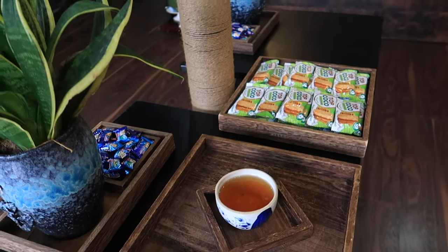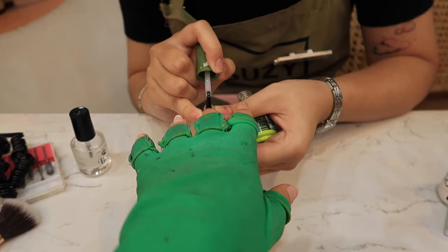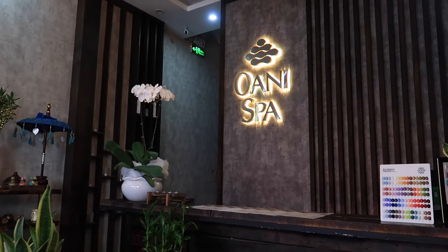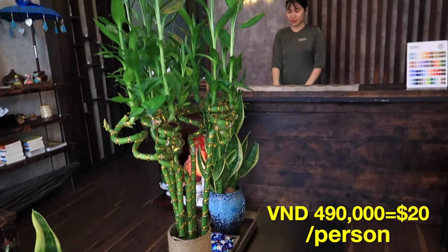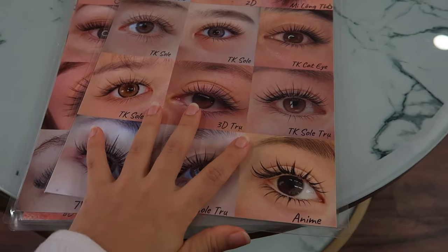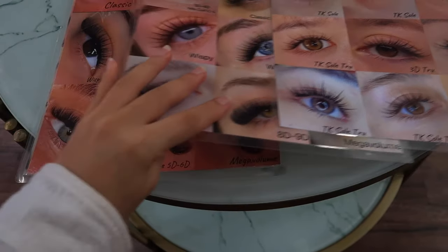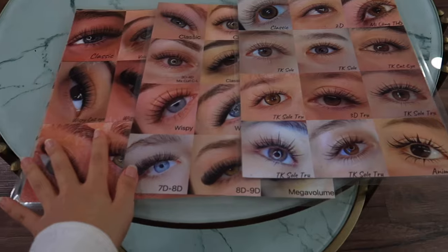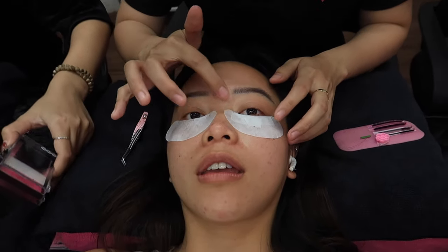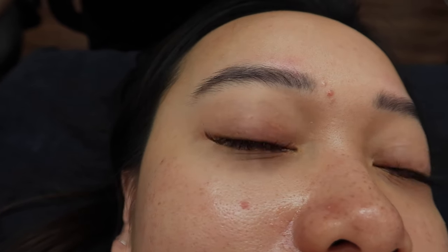For all the girls, I believe Vietnam is the best place to treat yourself to a massage, nail art, or getting your eyelashes done. I went to a massage place called Oani Spa, very close to where I lived, and the massage was awesome. I also got my eyelash extensions done — the options here in Vietnam are overwhelming, but they did a really good job. It's probably the best eyelash extension I've ever gotten.